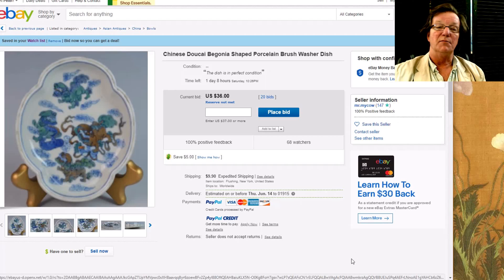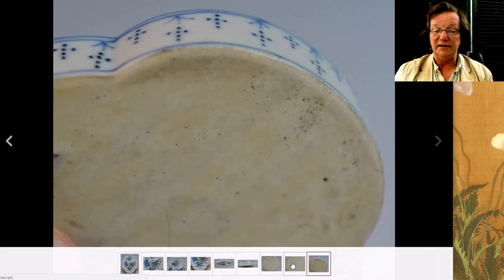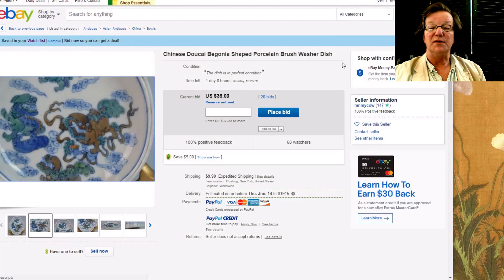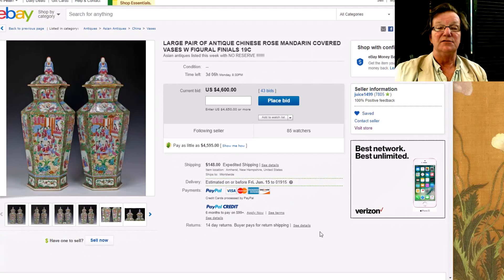There's this little lobe-shaped, begonia-shaped doucai brush washer — a nice one. Let me blow this up: there's the foo lion with a nice underglaze red color, a sort of brownish-toned red, and nice green enamels with good outlining. Here's the back — very typical for these dishes. It's up to $36 with 20 bids and has a reserve. You can sometimes email the seller and ask what the reserve is — the reserve might only be $100, which would be a bargain for this.